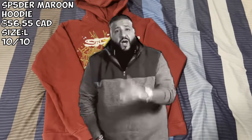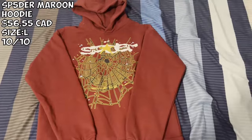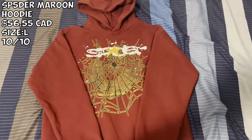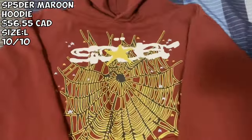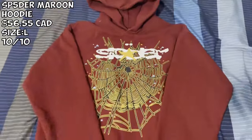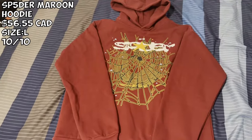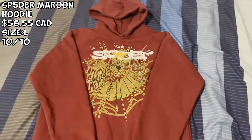We got the Spider Moon hoodie — one of my favorites to be honest. I paid $56 for this, went with a size large. Definitely size up. Everything is looking very very good — the web is nice, the colors are nice, the stars — everything is looking very good. I'm really a Spider Avenger the way I got all these. I'm literally going to get every color. They're just so nice.